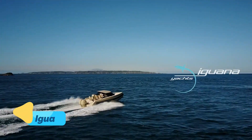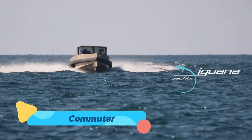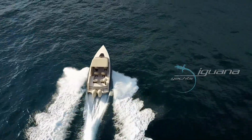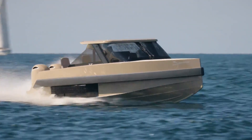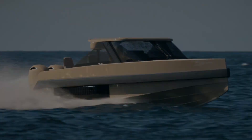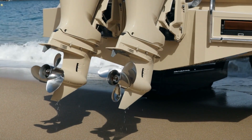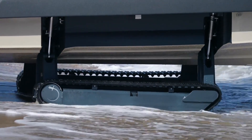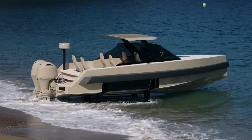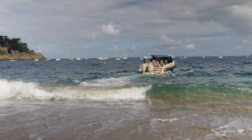The Iguana Commuter is the ultimate blend of luxury and functionality in an amphibious vehicle. Designed for those who demand versatility and sophistication, the Commuter features retractable tracks that allow seamless transitions from water to land. Whether docking on a sandy beach, accessing a remote island, or cruising through open waters, this vehicle handles every environment with ease.